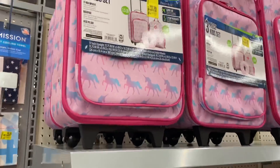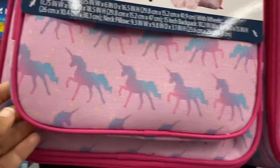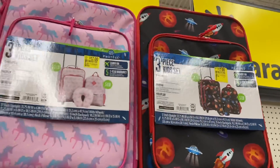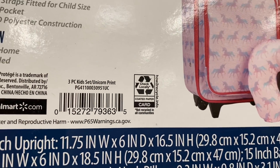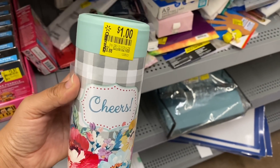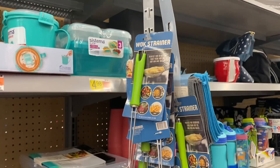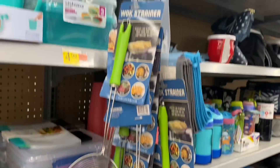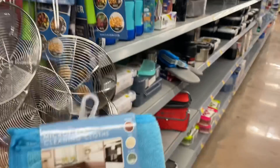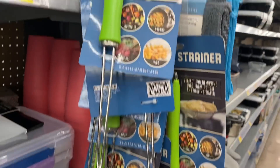They also have this three-piece kids luggage set. Remember last time I told you to check everything on the end caps, or stuff that's just misplaced and random? All of this is ringing up for a dollar — like these wok strainers.